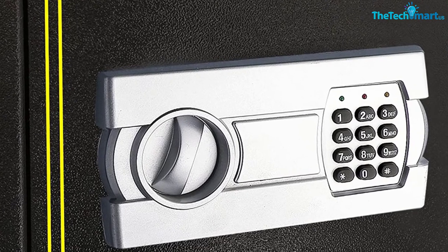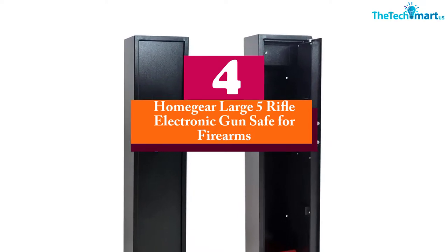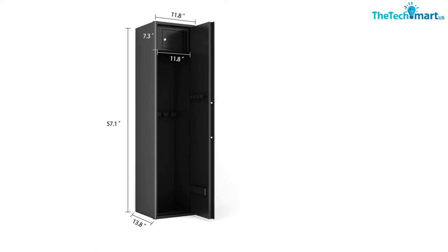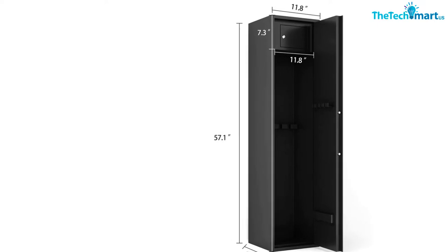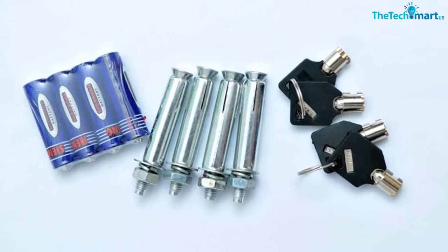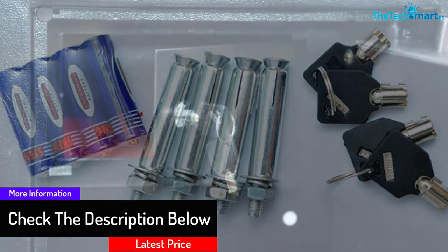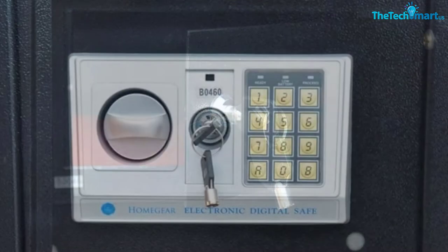At number 4, we have the Homegear Large Five Rifle Electronic Gun Safe for firearms with internal jewelry valuables lockbox. This model has a license from CE and RoHS. The safe is made of heavy duty steel — the front door is about 4 millimeters thick and the wall is 2 millimeters thick. It can be opened through the keypad PIN code or by using the manual key. It is big enough to hold five rifles, and at the top there is an additional interior lockbox for valuables like jewelry, money, watches, purses, and more. It can be used with AA batteries, though batteries are not included, and this rifle safe is backed by a one-year warranty.